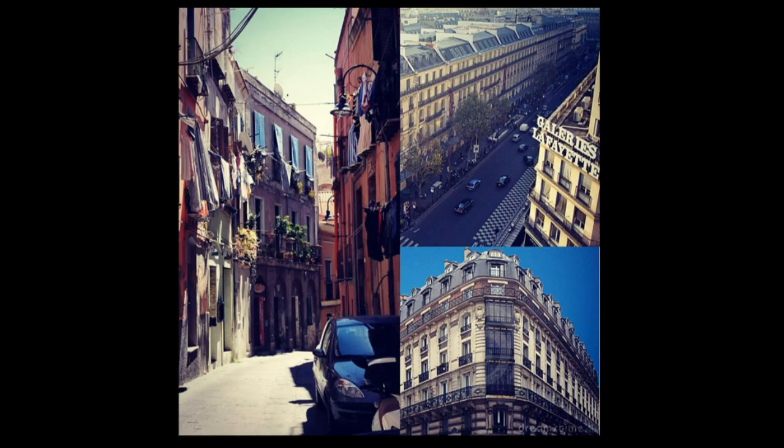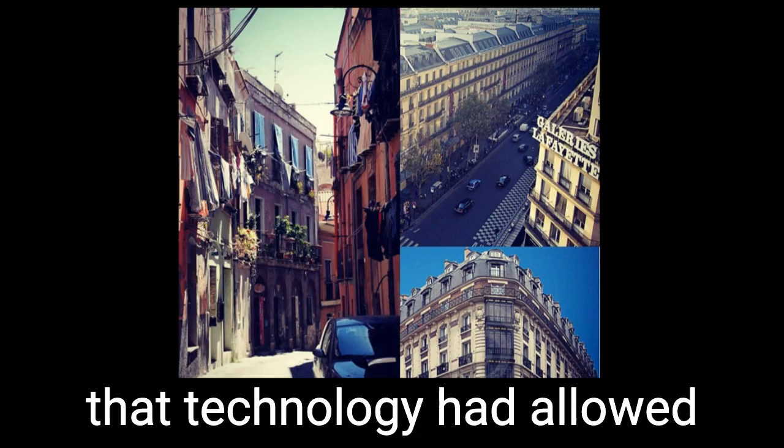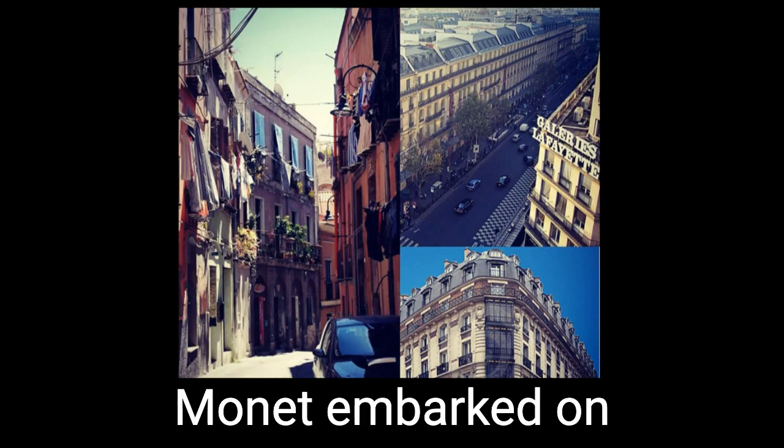But it also had unintended aesthetic consequences: the city was flooded with light. The buildings could breathe. The limestone reflected the brightness of the sun. It was around this time, too, that technology had allowed for gas lights to illuminate the evening outdoor cafes with a hazy, tremulous glow. Whether it was conscious or not, everyone had light on the brain. And it was in this city, in this brilliance, that Monet embarked on his series of paintings.